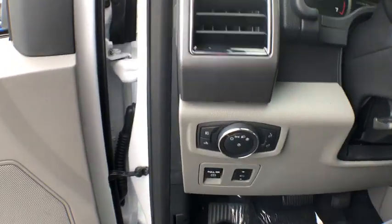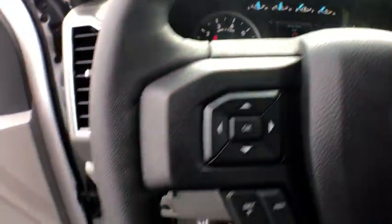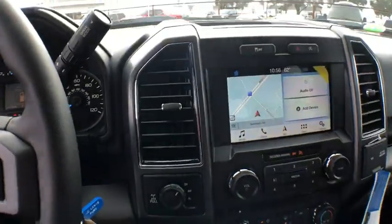Compass. CD player. Security system. Tachometer. Brake assist. Panic alarm. Remote keyless entry. Tilt steering wheel. Driver vanity mirror. Front reading lamp.